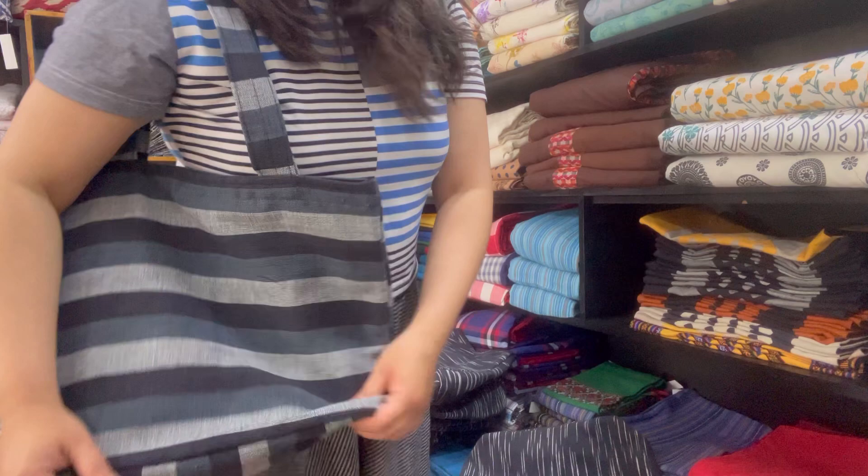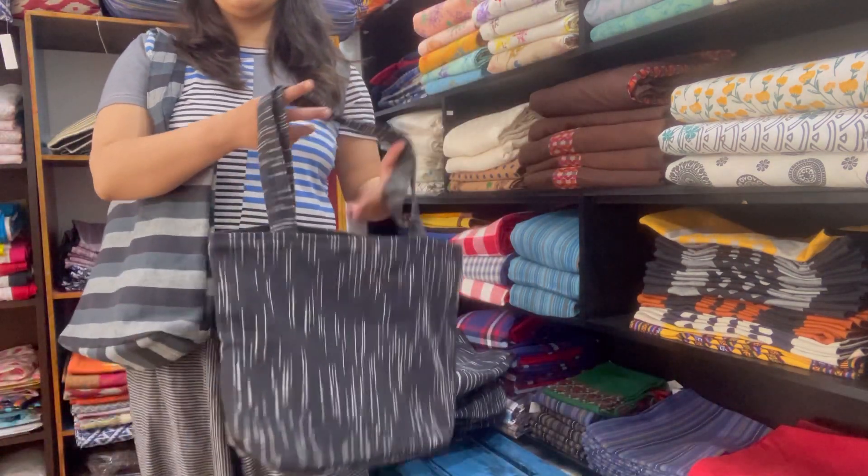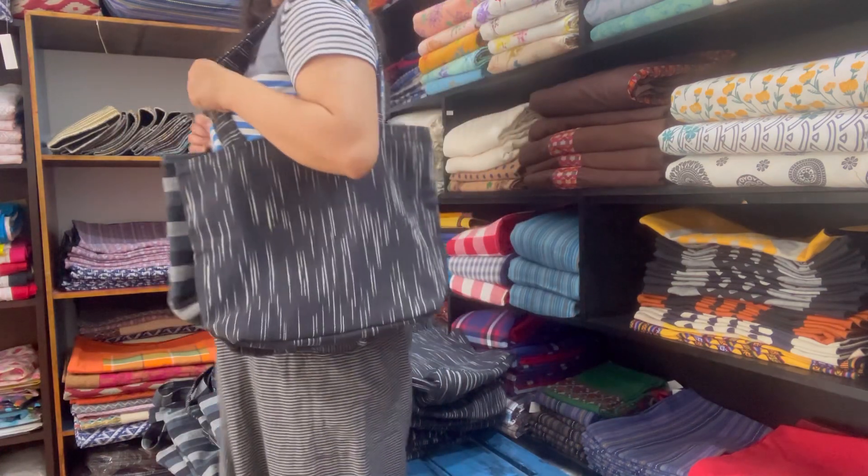We have more colors coming out soon. These are the two that just arrived — we have, I think, four total. Which one do you like the most?